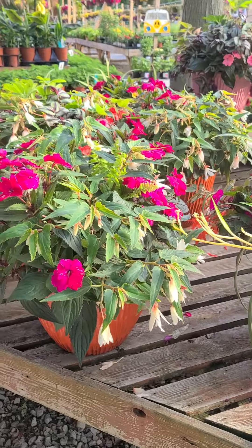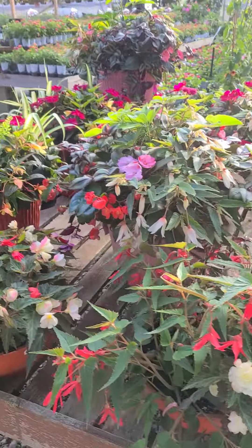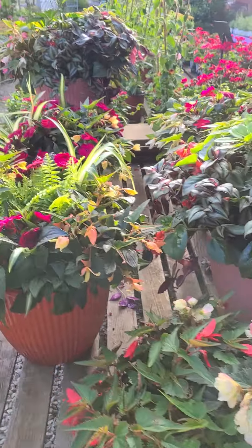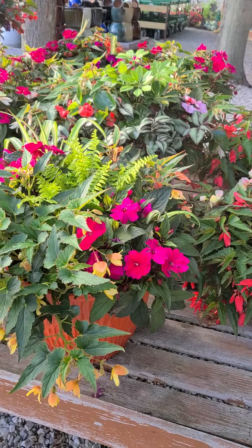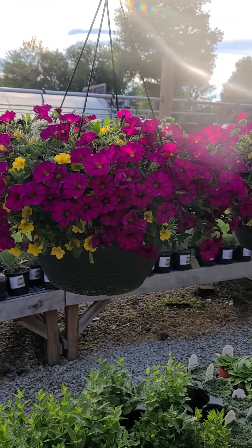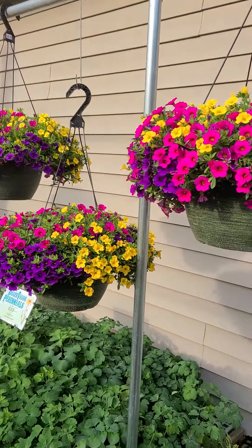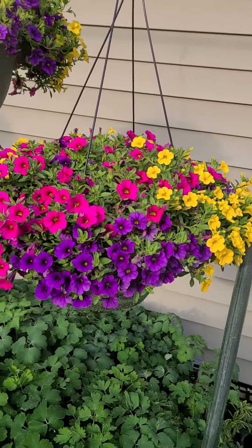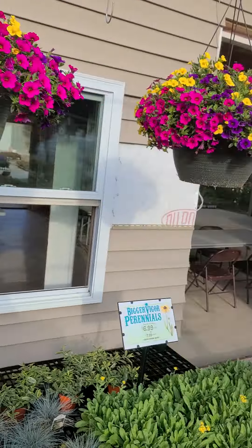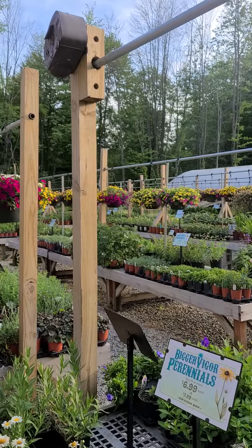If you're having graduation parties or anything like that, we have nice large planters you can pop right in — no fuss — and you have a beautiful container ready to go. The same is true with hanging baskets. We have plenty of hanging baskets for the weekend and they look perfect. If you just need a nice perfect hanging basket or if you lost one, we still have several hundred very nice hanging baskets in stock.